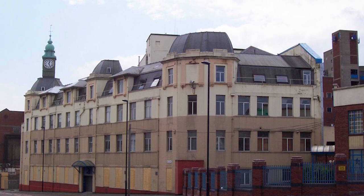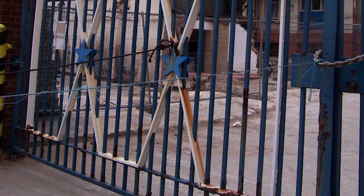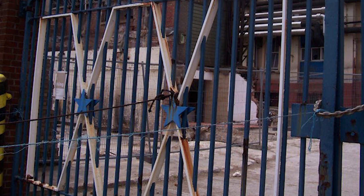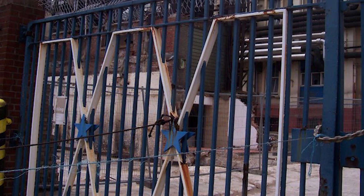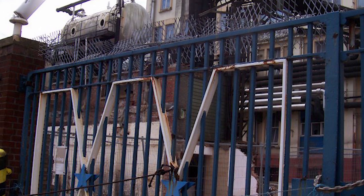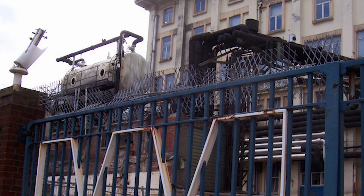However, this announcement of science cities came with no funding and no real establishment of how to get these built. Getting these projects off the ground took a considerable amount of investment from local and private partnerships. The other science cities were Birmingham, Bristol, Manchester, Nottingham, and York.